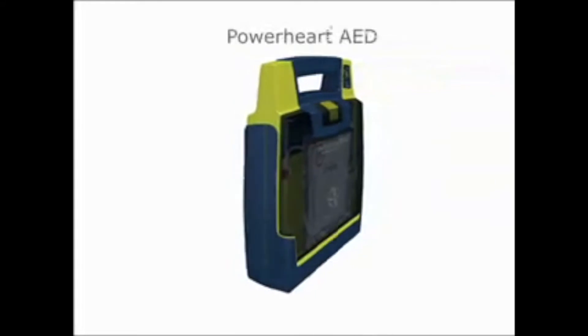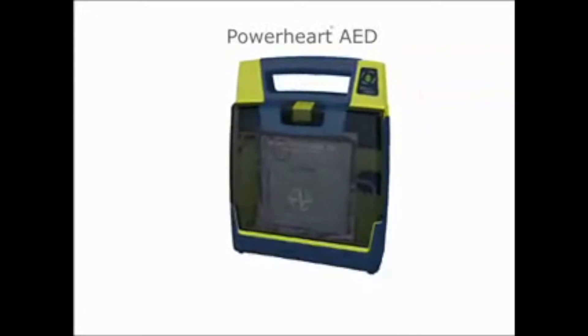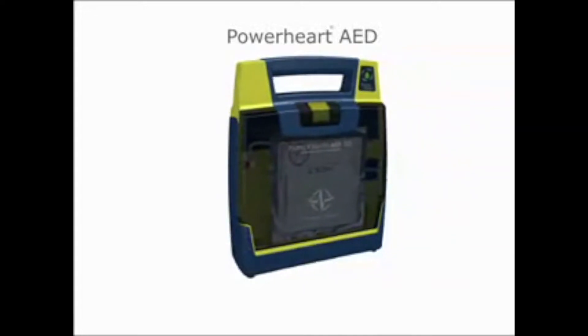Welcome to a Cardiac Science AED demo. Easy to use and always rescue ready — two key factors when it comes to choosing an automated external defibrillator, commonly known as AED. PowerHeart AEDs from Cardiac Science give you the power to save a life with advanced AED technology that is user-friendly and reliable in the face of an emergency.